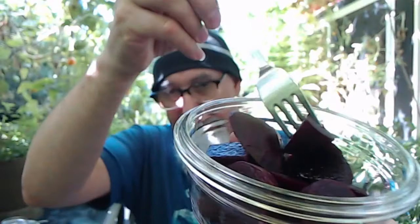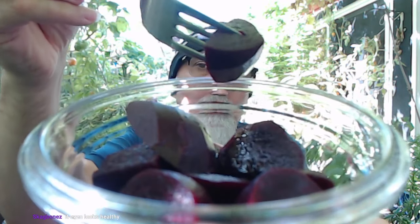We also got some CSA beets that we cooked up — fantastic beets, really good. Organic, locally grown beets. You peel the skin, boil them in water, and the juice you drink is like sweet beet juice — so good, so good, fantastic. And the beets themselves are sweet and super delicious.